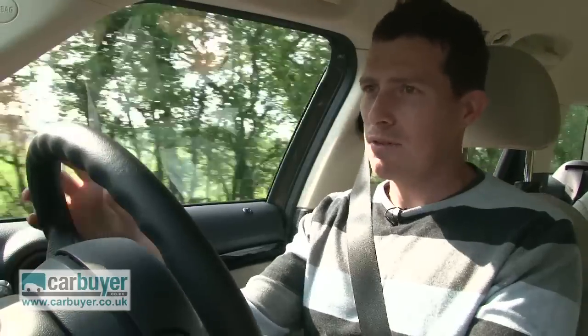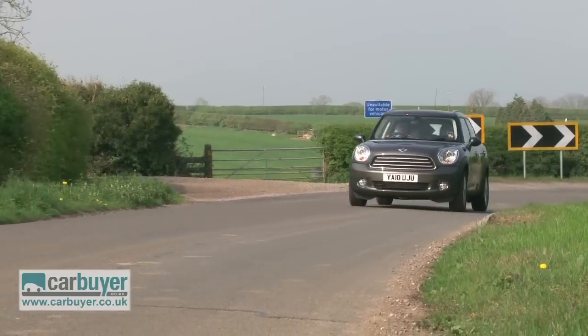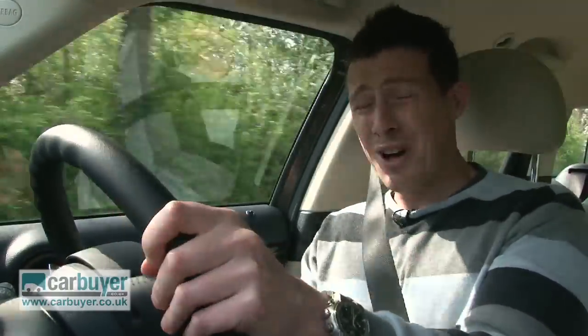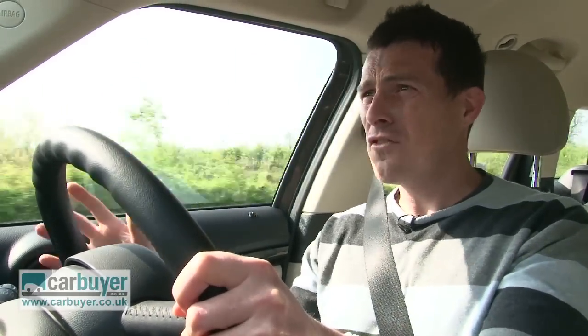But while it may be more capable than your normal Mini, the Countryman still has some of the same problems. For instance, the ride is pretty harsh and it kind of jiggles about a bit over rough surfaces. Also, at higher speed you get quite a bit of noise entering the cabin, and as a result for longer journeys it's not quite as comfortable as your more traditional family hatchbacks.